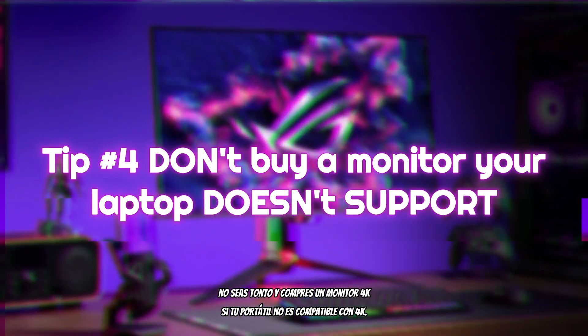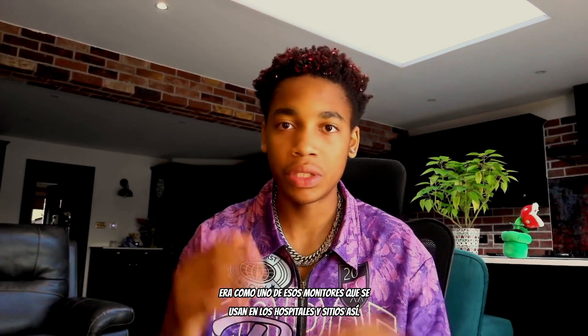Fourth and final tip: don't buy a 4K monitor if your laptop doesn't support 4K. Also, make sure your monitor supports sound. I once bought a monitor on Amazon for about 50 pounds — it arrived, I connected it up, and there was no sound whatsoever. No headphone port, nothing — it was the kind of monitor used in hospitals just to display images. Make sure you check your monitors properly. I hope all of these tips help you create your laptop gaming setup — see you in the next one!